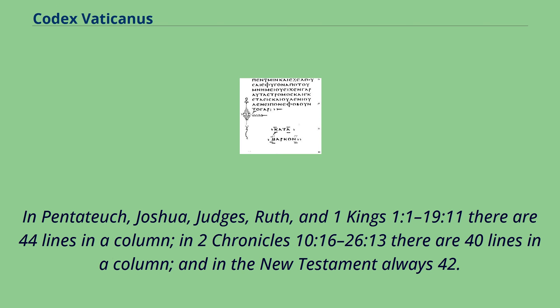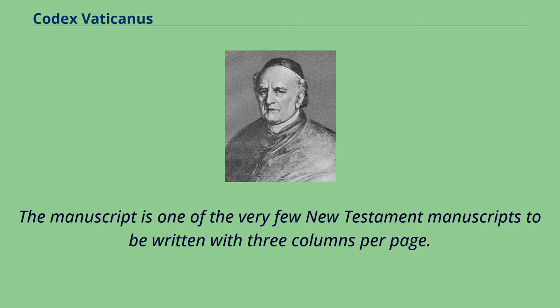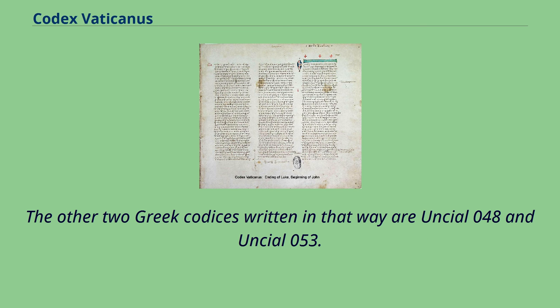In the Pentateuch, Joshua, Judges, Ruth, and 1 Kings 1:1 to 19:11 there are 44 lines in a column; in 2 Chronicles 10:16 to 26:13 there are 40 lines; and in the New Testament always 42. The manuscript is one of the very few New Testament manuscripts to be written with 3 columns per page. The other two Greek codices written in that way are Uncial 048 and Uncial 053.